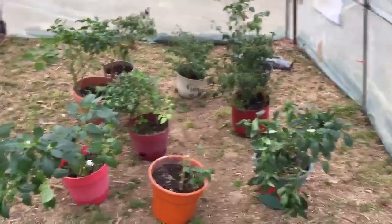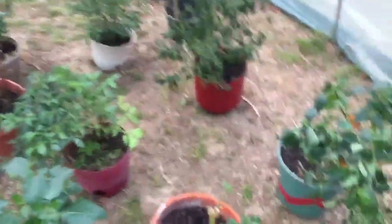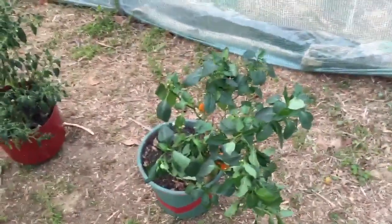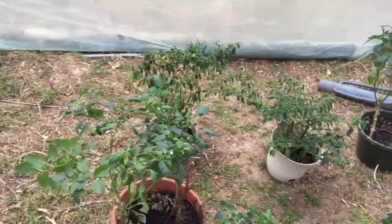I'll come up a little closer — I think there's some with ripe peppers on it. Yeah, that one's got a few ripe ones and that one back there has got a few ripe ones too. We've managed to get this up. We've had some logs around the outside of this greenhouse to help keep it on.